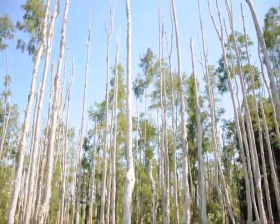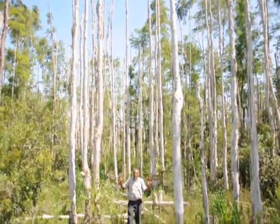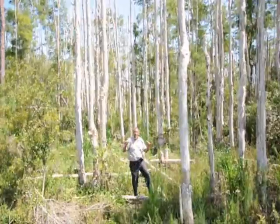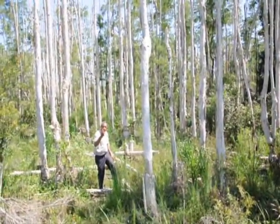Look upwards and you'll see what's happening — the white ghostly structure of dead Melaleuca. Let's see how they kill these vermin.